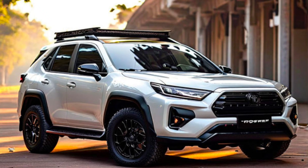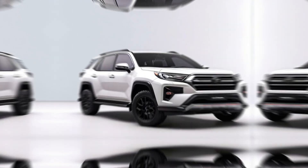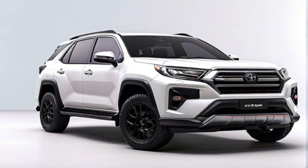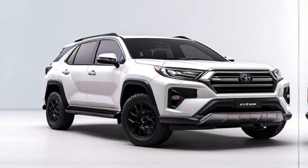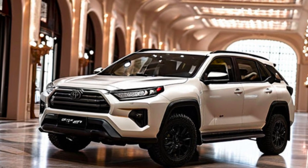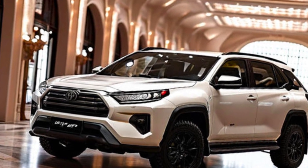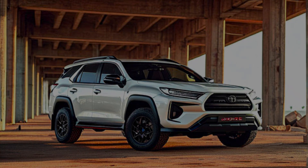Stay tuned for further updates, and let us know in the comments below what excites you most about this upcoming SUV. Thanks for joining us for a look at the 2025 Toyota Fortuner GR Sport. If you love powerful SUVs with a touch of luxury, this might be your perfect ride. Hit that like button and subscribe for more exciting car reveals.